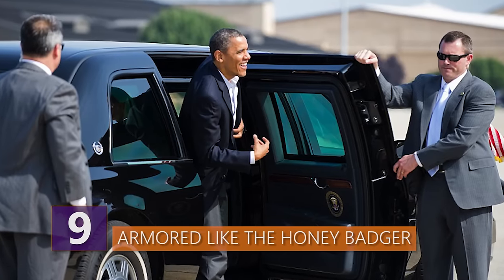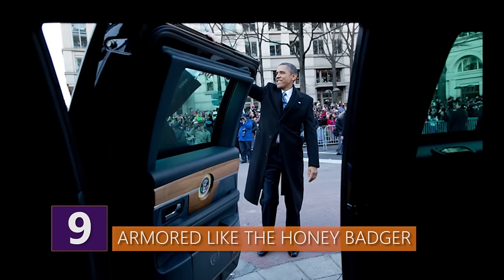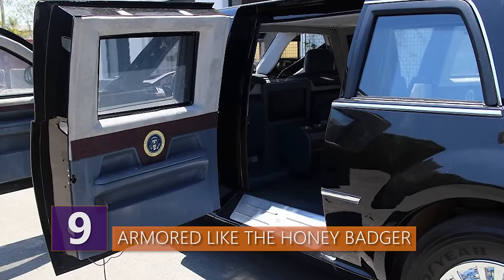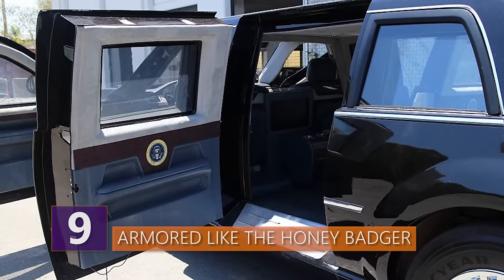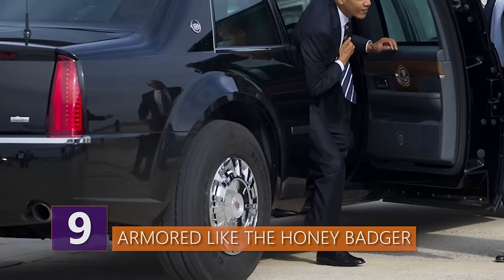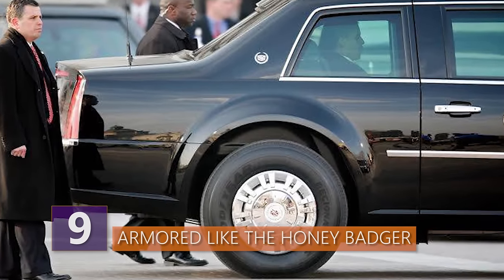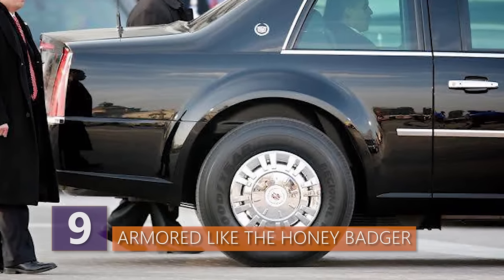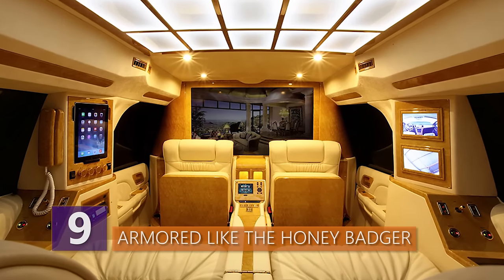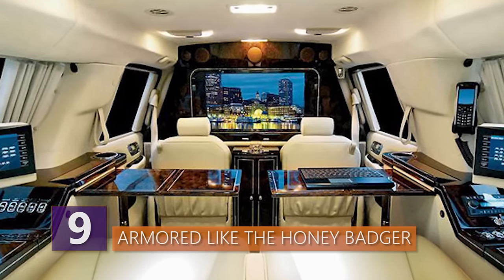Five inch thick bulletproof windows, none of which can actually open except for the driver's window that can roll down all of three inches, contain at least five layers at any given point. Those gigantic, nearly bus-sized Goodyear tires are Kevlar-reinforced run flats capable of keeping the Beast on the road for quite some distance if needed. The interior is totally sealed off from the outside world to reduce risks of a chemical attack, while a special foam surrounds the fuel tank to insulate it in the event of any sort of impact.